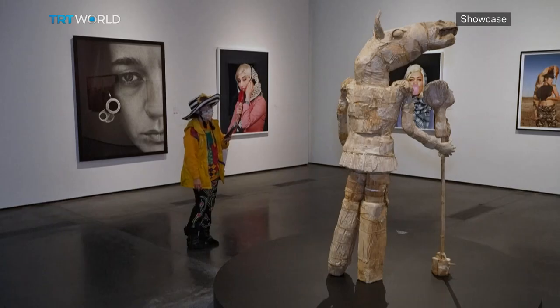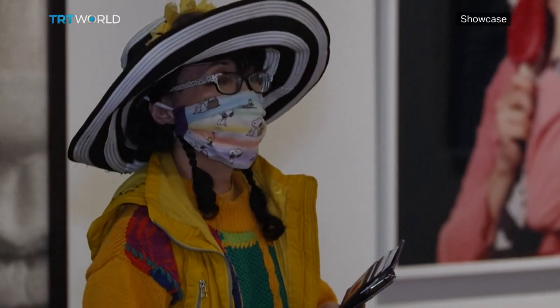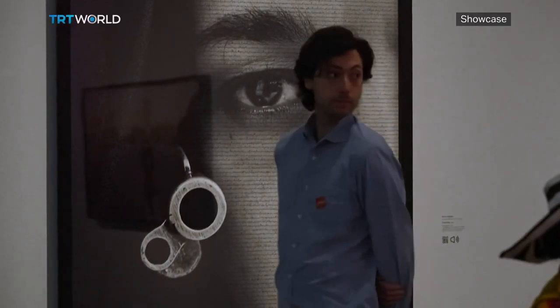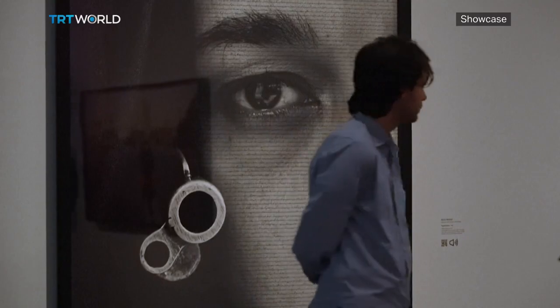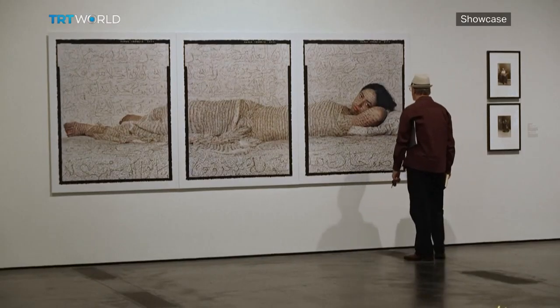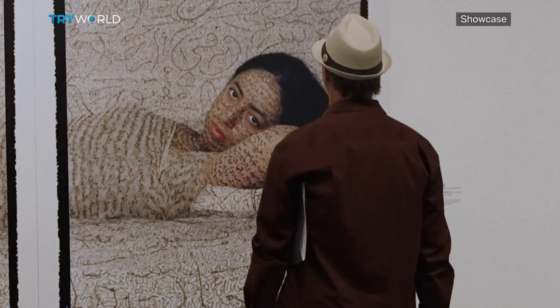The 75 works presented at LACMA are by women artists who were either born or live in Islamic societies, but most of the works come from Iran. They were made before the recent uprisings in the country, which were triggered by the death of young Mahsa Amini in police custody, and they demonstrate the long history of women fighting for their rights.